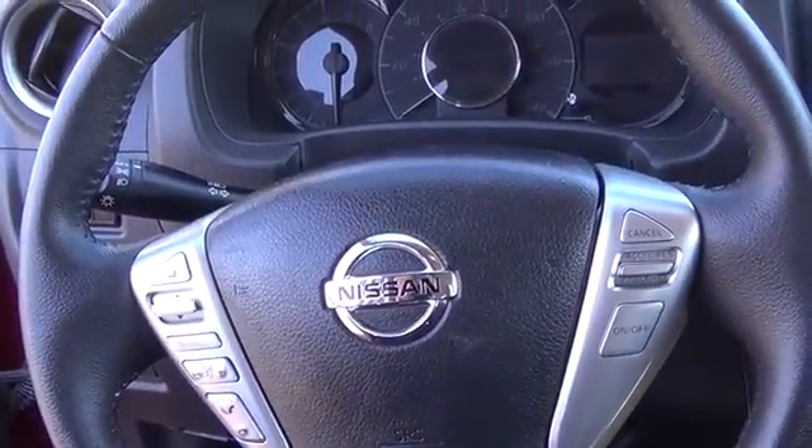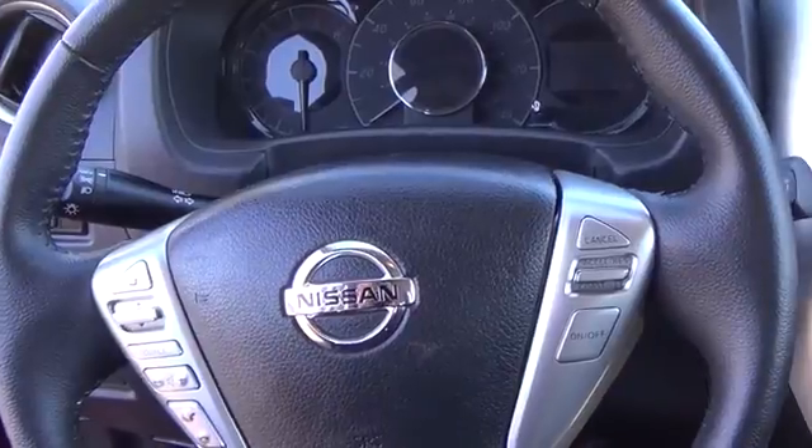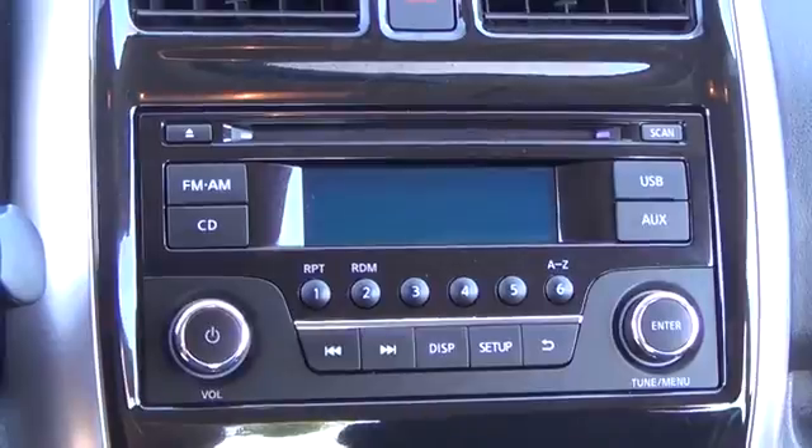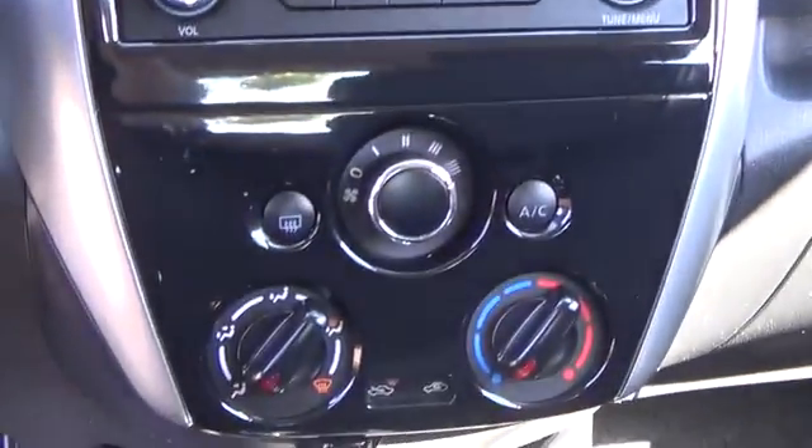Go ahead, crank up your tunes on the AM-FM CD audio system with an auxiliary input jack, or stay safely connected via Bluetooth as you confidently coast down the road in this charming car.